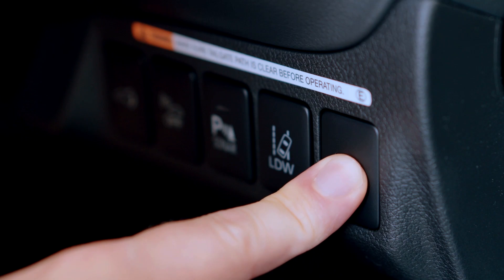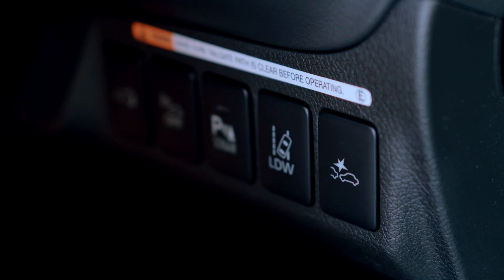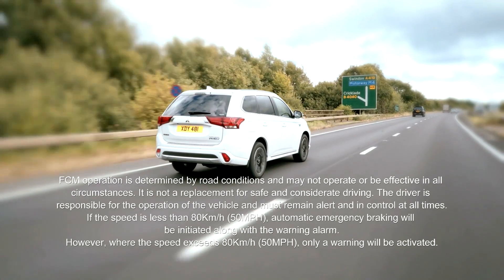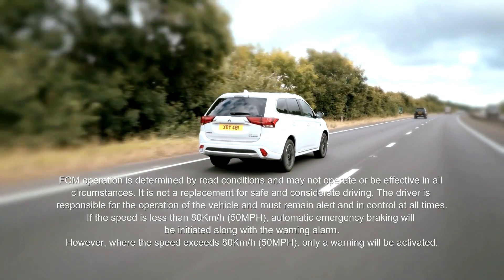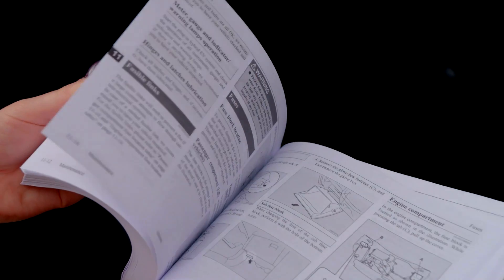If required, a long press of the button will deactivate the system. Another press will reactivate it. It is highly recommended that the system remains engaged and operational at all times. For further information on the operation of this system, please consult your vehicle owner's manual.